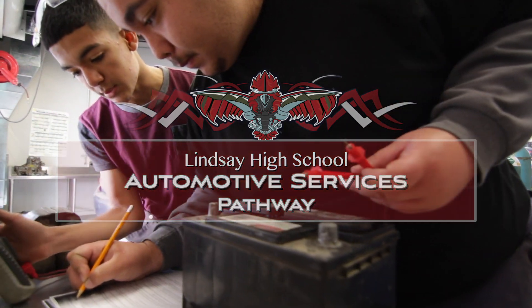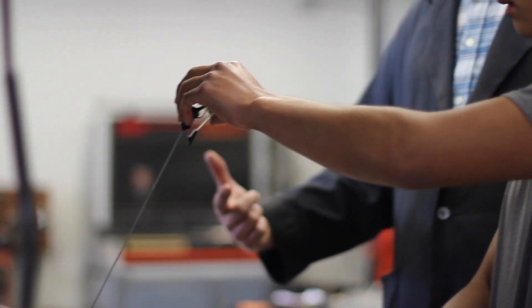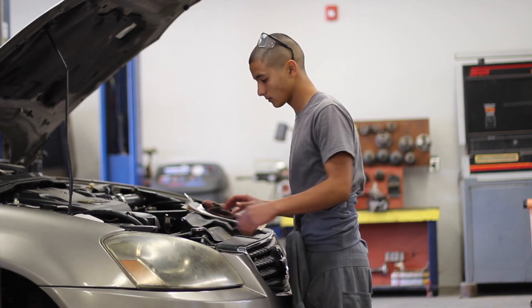I'm a senior at Lindsay High School and automotive is my pathway. It's a three course sequence in which a learner will come in, whether they be a freshman or a sophomore, and they're introduced to how a vehicle works, where parts are located, and learn how to do basic service work.